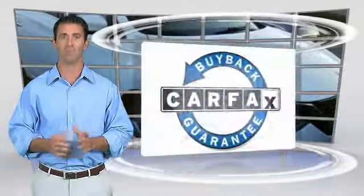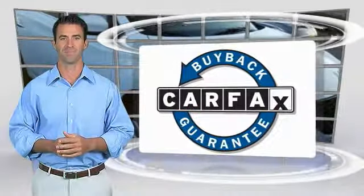This vehicle has less than 40,000 miles. Here are some of this vehicle's great options: steering wheel audio controls, traction control, keyless entry, stability control.